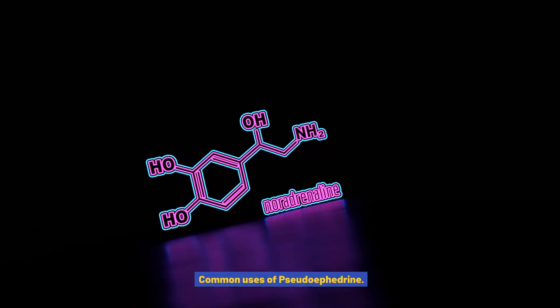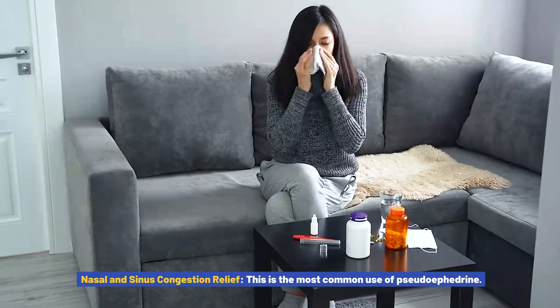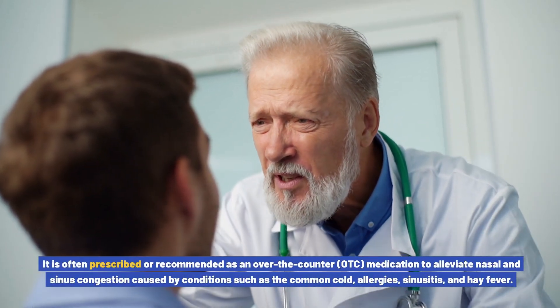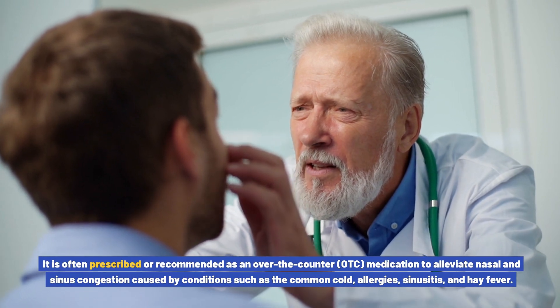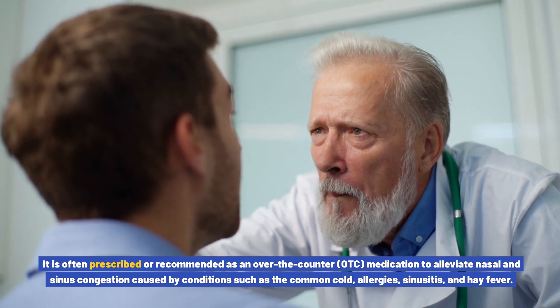Common uses of pseudoephedrine: it is primarily used for nasal and sinus congestion relief. This is the most common use. It is often prescribed or recommended as an over-the-counter medication to alleviate nasal and sinus congestion caused by conditions such as the common cold, allergies, sinusitis, and hay fever.